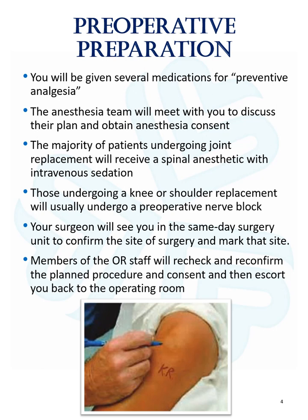Your surgeon will see you in the same-day surgery unit to confirm the site of surgery and mark that site. Members of the OR staff will check and reconfirm the planned procedure and consent and then escort you back to the operating room.